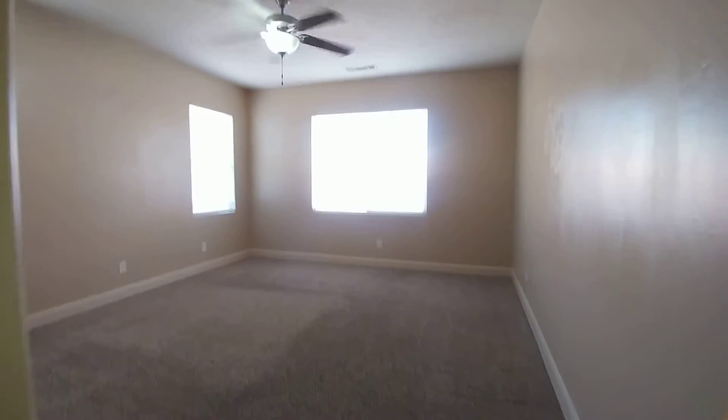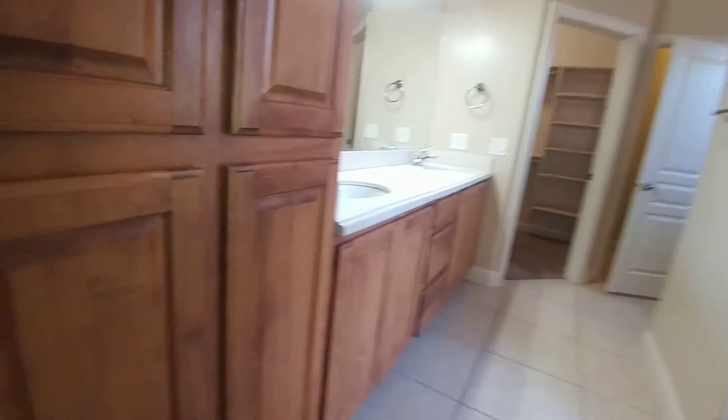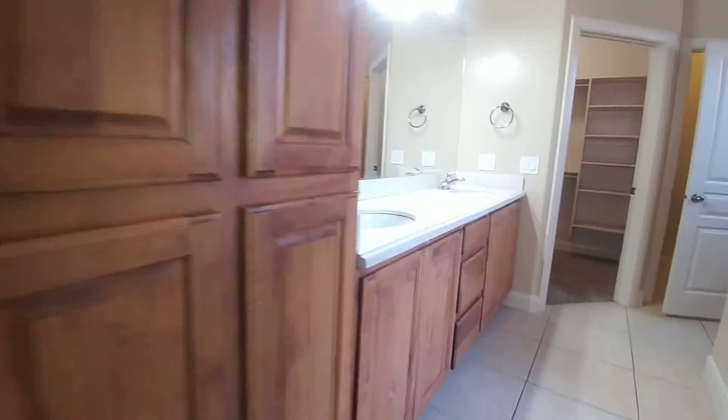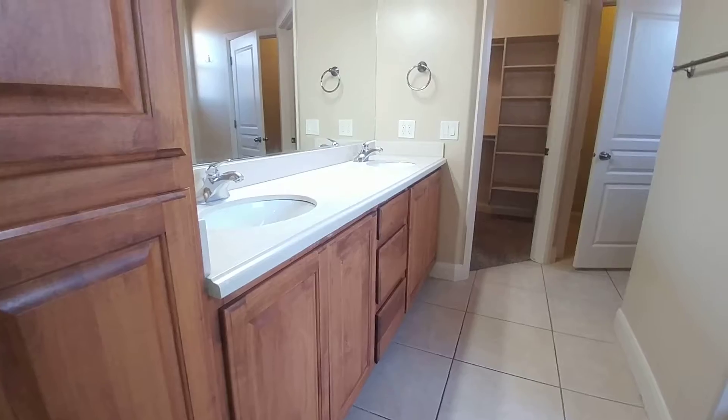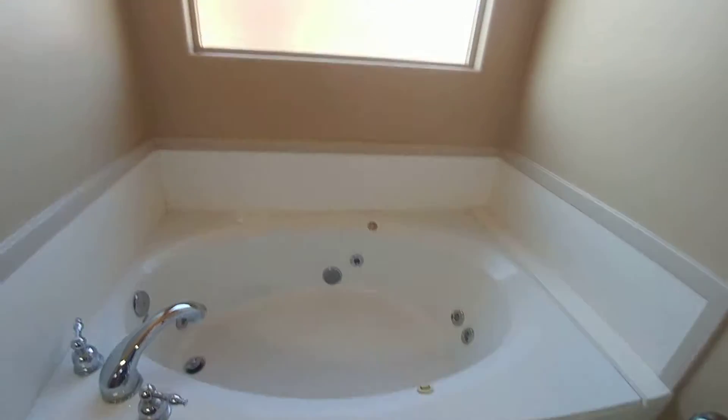Decent size master bedroom — again, ceiling fans. The master bath has a double sink vanity with also a large linen cabinet. We do have a separate tub and shower. The tub is a jacuzzi tub — a good size jacuzzi tub.